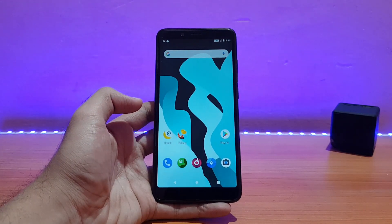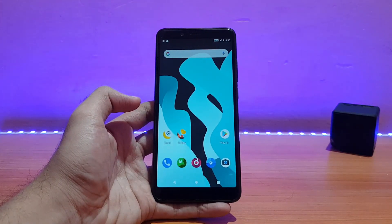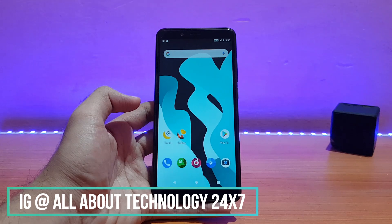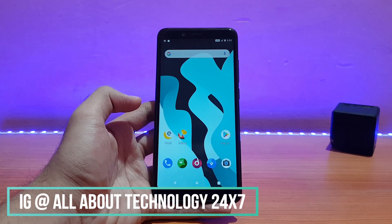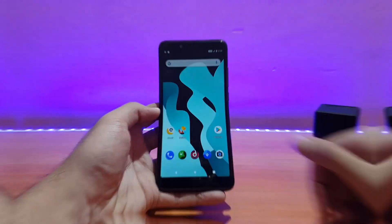This was a quick real review of the Atom OS running on the Redmi Note 5 Pro. If you liked it, please give it a thumbs up and subscribe for more videos. Follow me on Instagram and Facebook — this is all about technology. This is AD signing off — you guys have a great day. Peace!